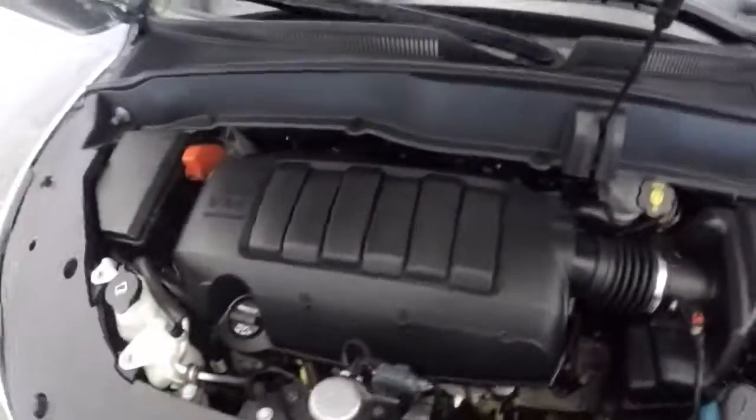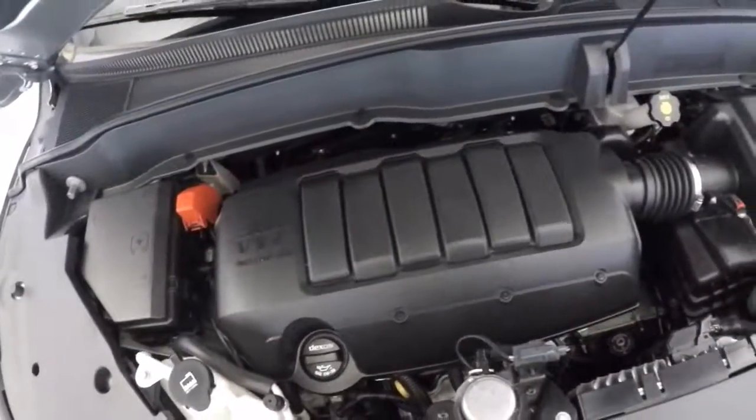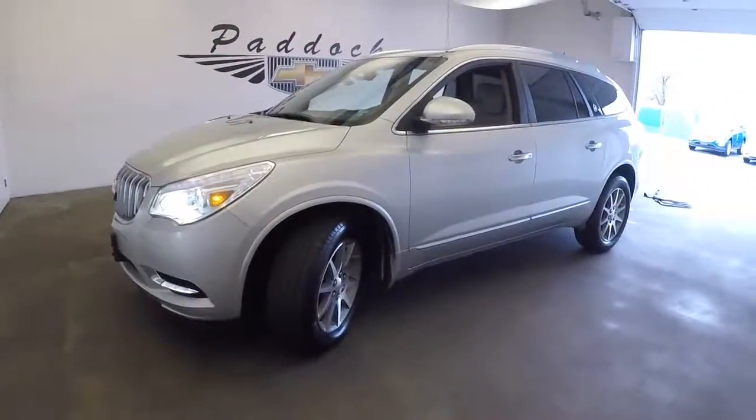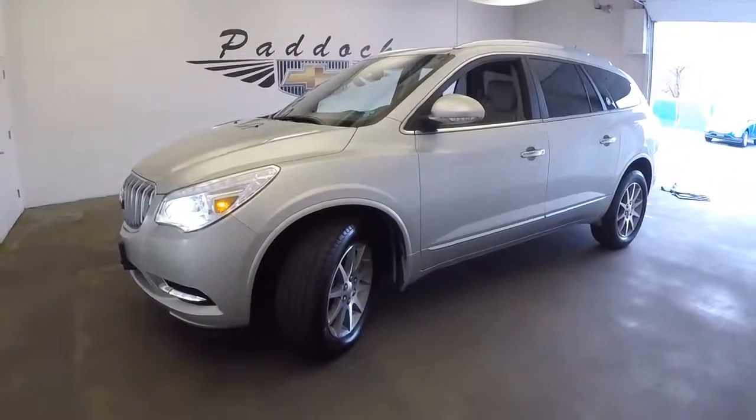Stand by — there we go — 3.6 liter engine. To find out more, give a sales consultant a call at 876-0945. Thank you.